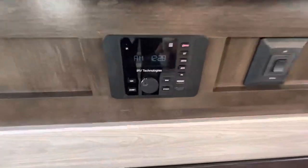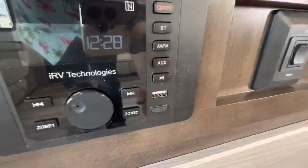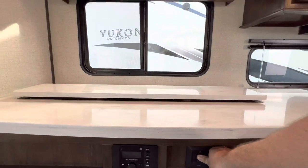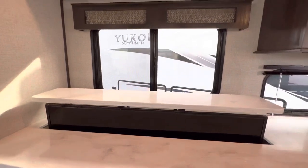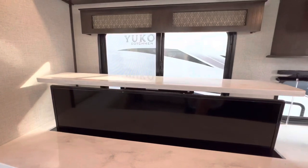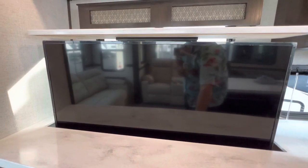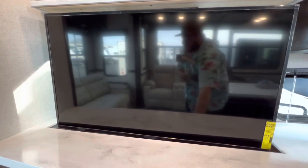A couple more outlets right here — this is your IRV Technologies, zone one and two, that's going to be inside and outside. A little HDMI port and USB port. Right here you see the up and down — that is for what a lot of people call the televator. You got counter space right now, or you can lift this bad boy up and put yourself into movie mode. As you can see, there is a window behind it, so when you're not watching TV you get a little more natural light. I love how they snuck in that extra window and viewpoint.